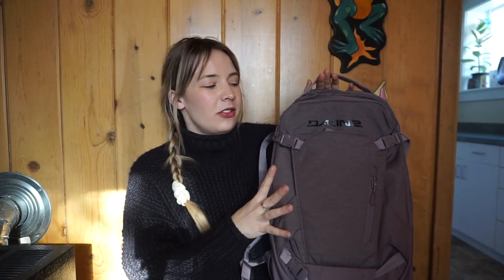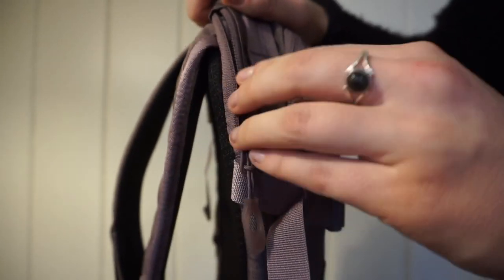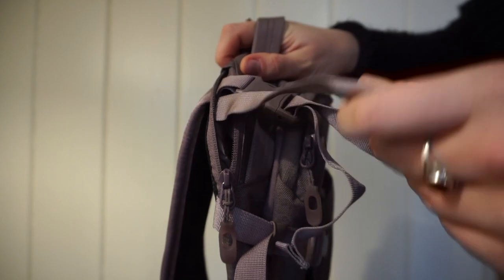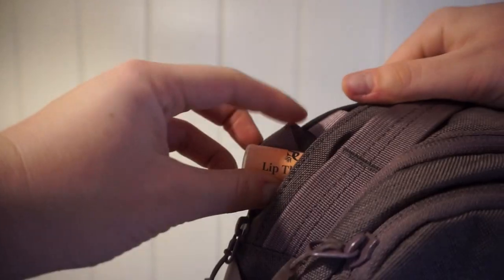I've talked up Dakine backpacks ever since I've had this one, because I am now a true Dakine backpack convert. I bought myself a Dakine Alley 12 liter backpack in this beautiful dusty purple color. It is very similar to my last one, except for the size. This one is a lot easier to take with me when I'm skiing — it holds just my water bottle, wallet, and filming gear. It has the same little pocket up top that holds straps for your skis or snowboard.